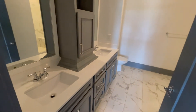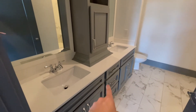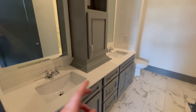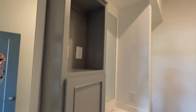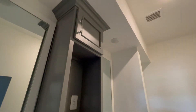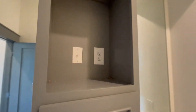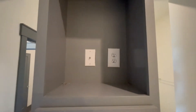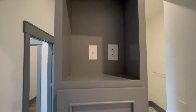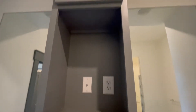Here is the first full bath. We have double vanity sinks with a white quartz countertop that goes really well with the gray cabinets. Look at this custom centerpiece — you have storage above, storage below, and a nice little section in the middle with a jack, so if you want to put a TV, an iPad, some plants, or photos here, you can. We've given you the option to customize this to your content.